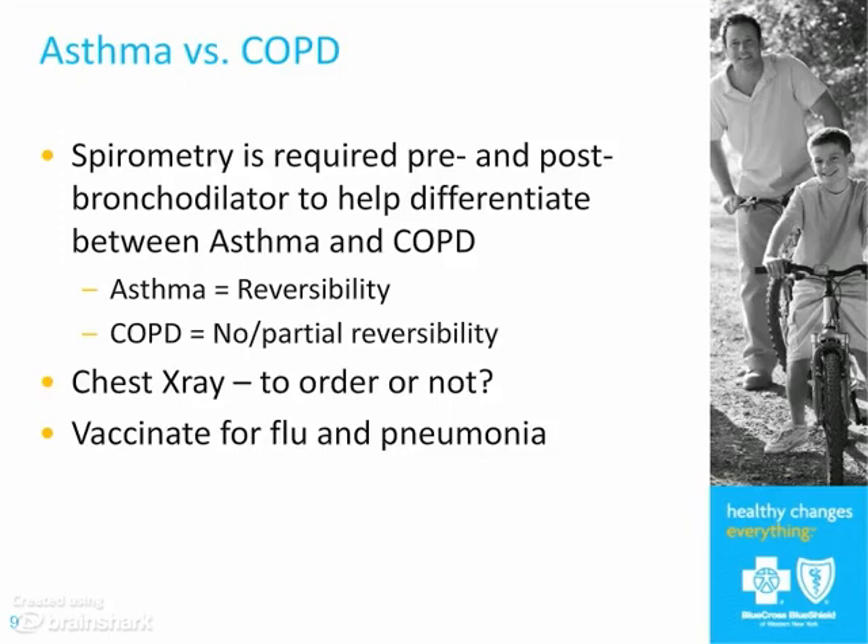What's important for both diseases is prevention of things that will exacerbate their disease. Flu vaccine and pneumovax are really important for all your patients.